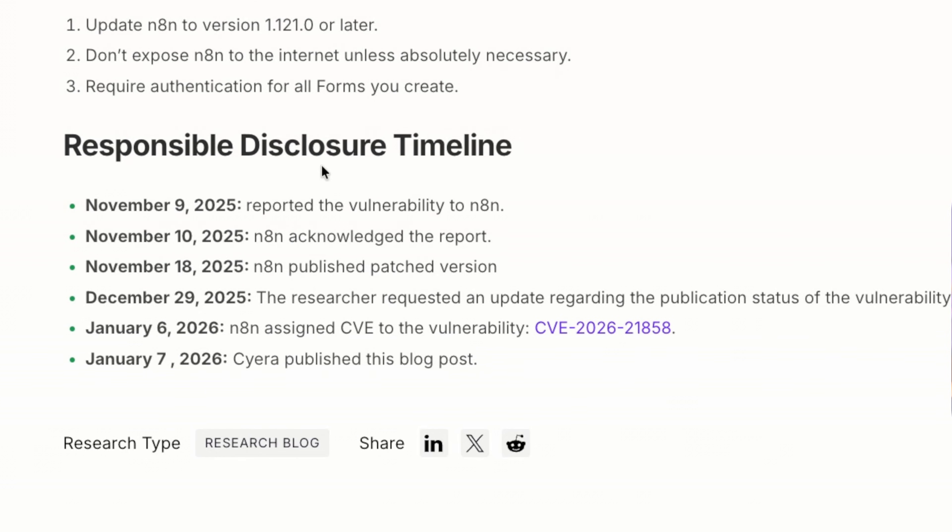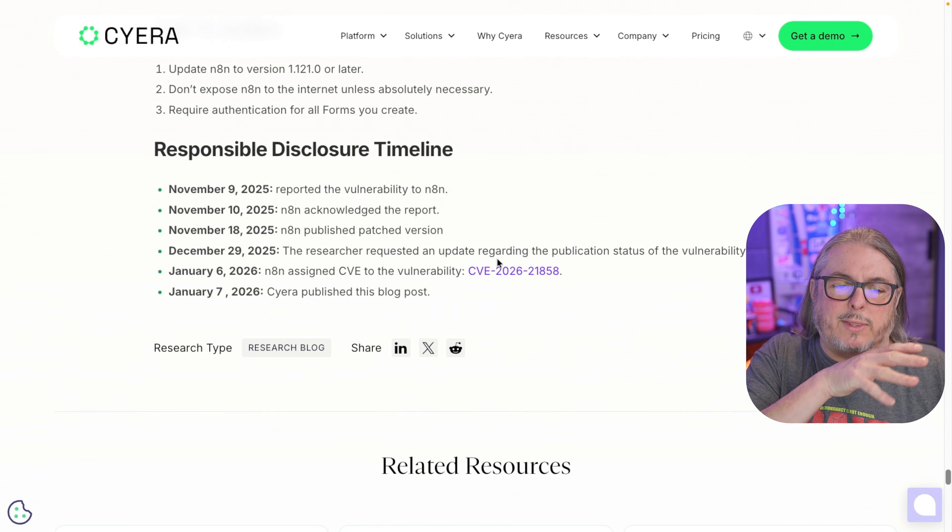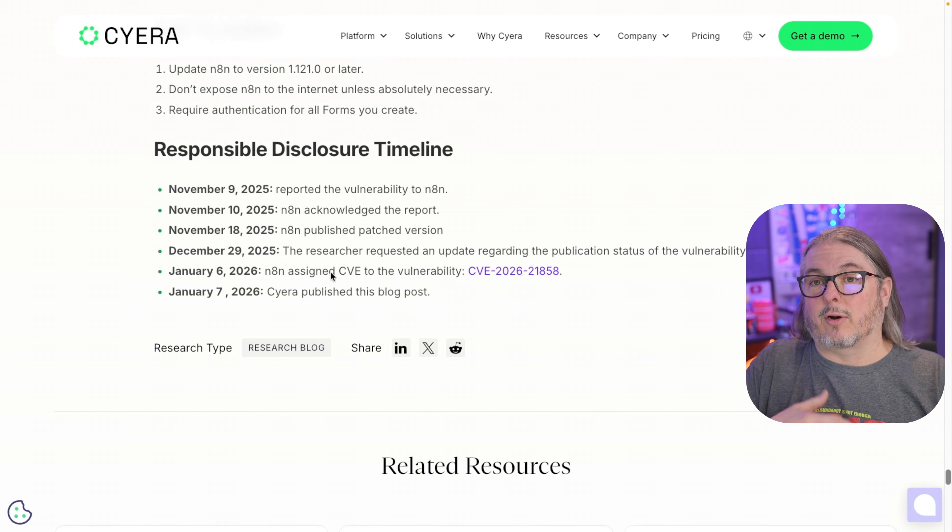Looking at the responsible disclosure timeline: November 9th, Sierra reported the vulnerability to N8N. November 10th, N8N acknowledged it — which is important because many companies give researchers the runaround or just ignore them. November 18th, just eight days later, they published a patched version. On December 29th, Sierra inquired about publishing. They were issued the CVE on January 6th, and on January 7th — today — they published this post. While it's concerning there have been so many high severity vulnerabilities in the last 60 days, it does feel better that N8N is working with and not against security researchers.